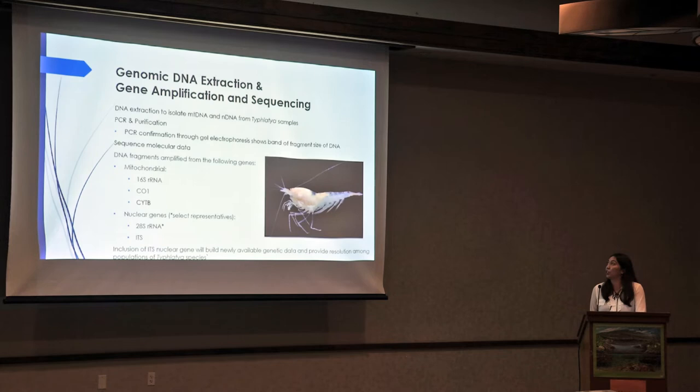For genomic DNA extraction and amplification, we extracted DNA to isolate mitochondrial DNA as well as nuclear DNA from these samples. We ran them through PCR and purification steps, and they were confirmed through gel electrophoresis methods to show that bands of the fragment size of DNA were present. Once confirmed, we sent this off for sequencing. The DNA fragments we amplified include mitochondrial genes 16S rRNA, CO1, and CytB, and for the nuclear genes, we included 28S rRNA — where only select representatives will be analyzed — and ITS, which is going to be newly added.